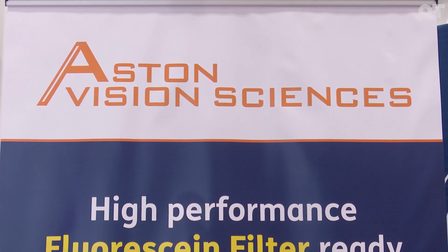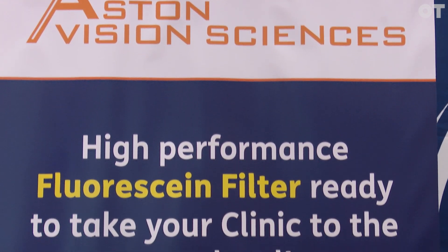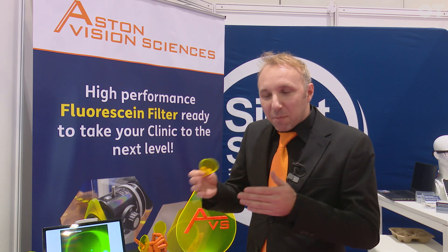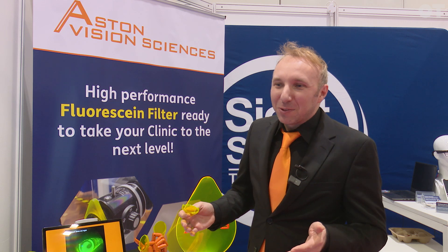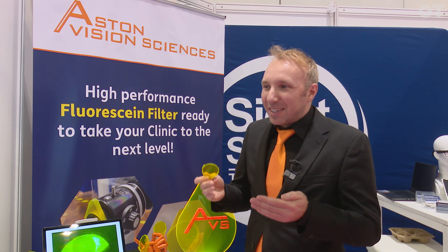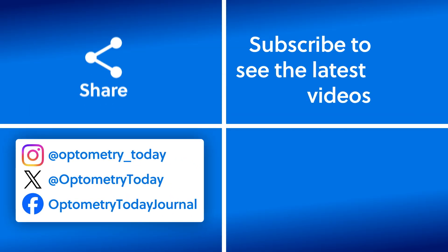I'm sure we'll be on the radar of many practitioners looking to improve their practice. We've got lots of information on our website, AstonVisionSciences.com. We're also partnered with Sight & Sound Technologies as our preferred distributor — they'll be able to provide more information about where it can be purchased and about the science behind the filter. I'm happy to share all the work that I've done over the years around the improvements we've constantly made to get a very high quality product out to the market. Thank you.